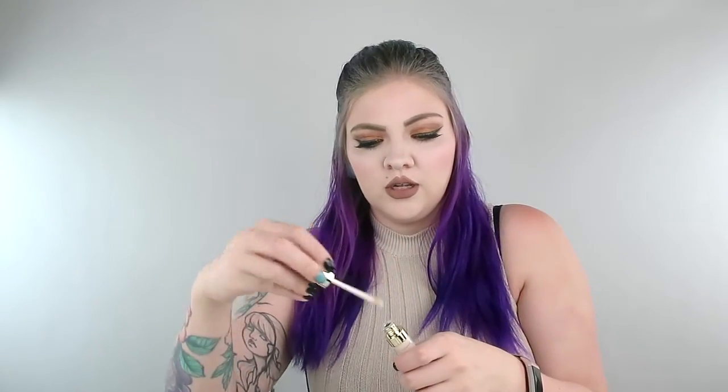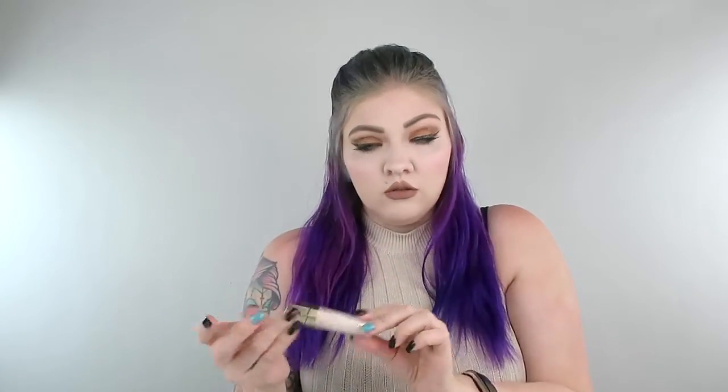Next, this is a concealer. Let's swatch this on our hand. That is how light it is and that's what it looks like blended. I don't know if you can even see that but it looks really nice actually. I have no idea what color this is — it doesn't say on it — and I'm pretty sure this is legit. It was also free.